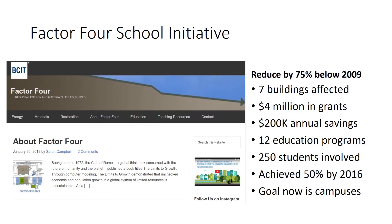In our School of Construction and Environment, we went even further. With the Living Lab in mind, we tried to see how far we could take existing technologies towards the goal of reducing our energy and materials consumption by 75%. We chose 2009 as our baseline and selected the seven buildings in which the school teaches its courses. Between 2009 and 2016, we were able to generate $4 million in grant funding, achieve $200,000 in annual savings from energy efficiency and energy demand management programs, engage 12 educational programs and 250 students who were all involved in our solutions, and we achieved a 50% reduction in our energy use during that time period.